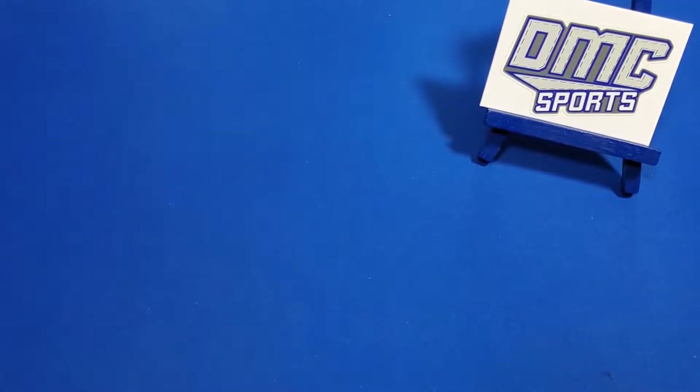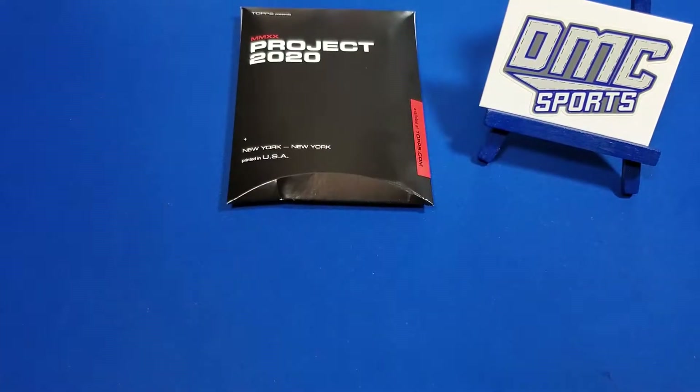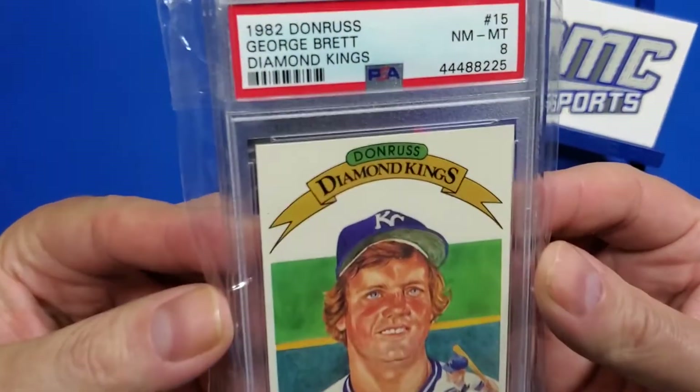Welcome back to DMC Sports. Today I'm going to show off some stuff I've got in the mail, and we're going to start off with a slab I got from COMC.